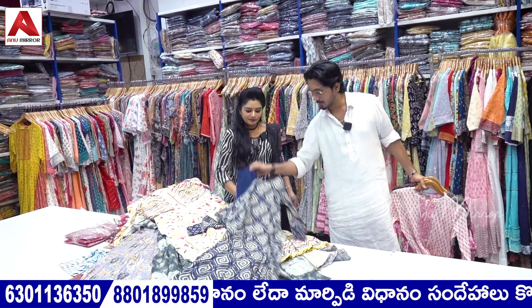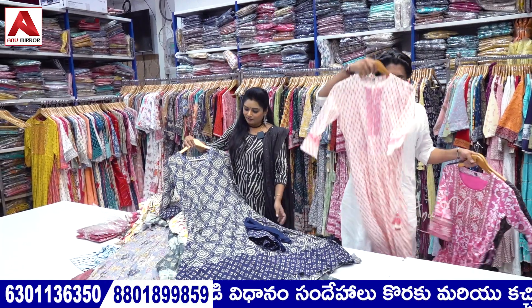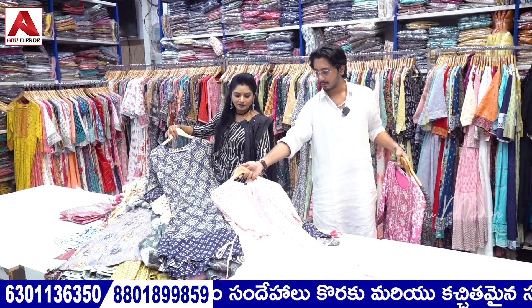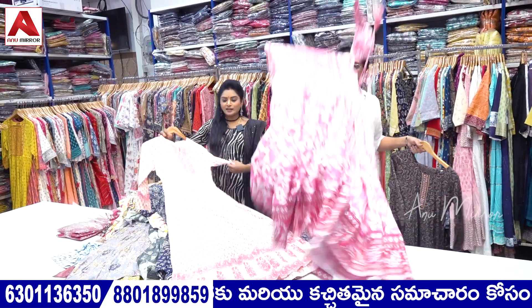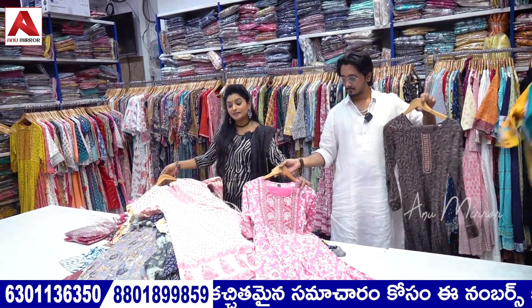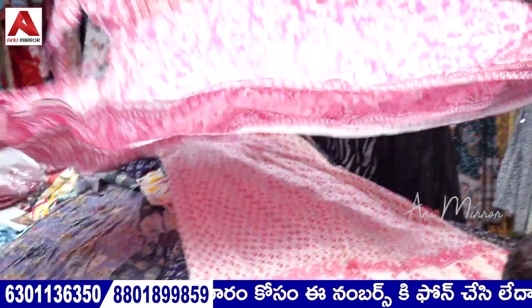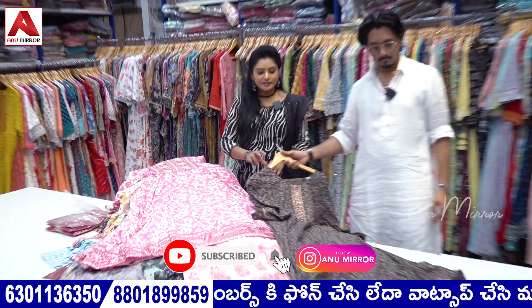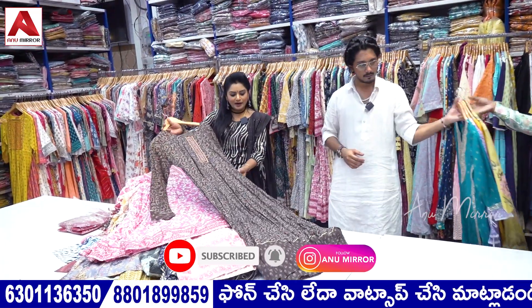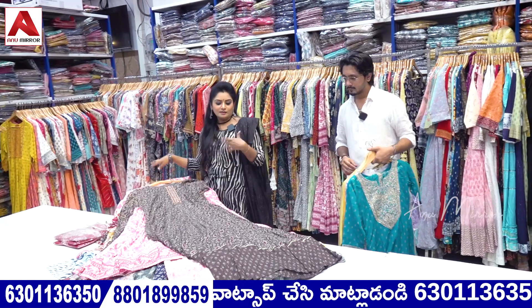This is long frocks with dupattas — matching dupatta is included. There are also a variety of dupattas available. Many custom and very special styles. There are various different types of products, all existing as ready stock. Many different types are available.